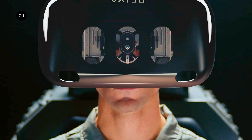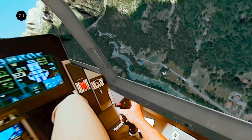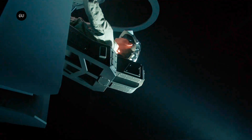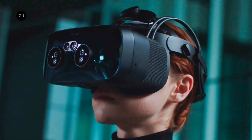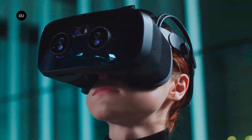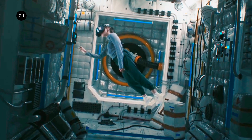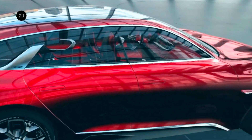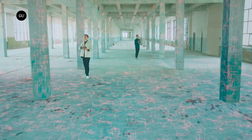Varjo has announced the latest edition of its mixed reality headset for enterprise and military, which is claimed to offer virtual and mixed reality experiences practically indistinguishable from natural sight. Varjo boasts more than a quarter of Fortune's top 100 companies make use of its immersive technology to train astronauts and pilots, radically shorten automotive production timelines, power medical breakthroughs, and render stunning 3D visualizations for architects and designers.